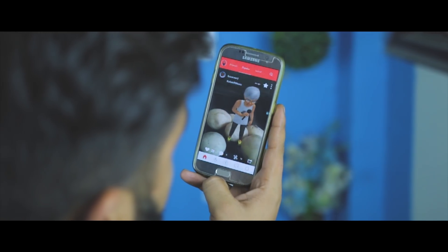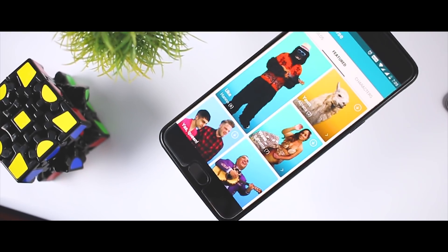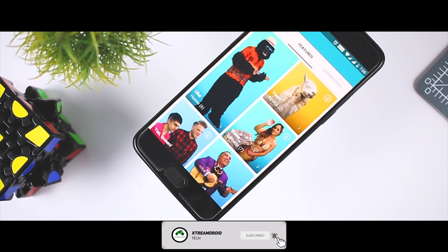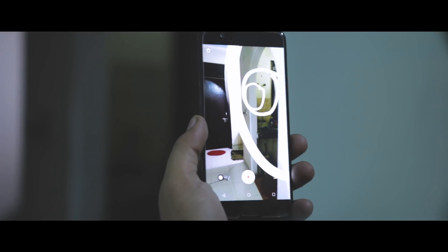Augmented reality has gained a lot of attention in the last few years and developers are trying to get their hands on this highly useful tech. AR apps have been on the Play Store for quite some time now. Most of them are full of bugs, but the ones that work will amaze you. That's exactly why today I'll be showing you 5 amazing, most useful AR apps that will surely amaze you. Let's get started.